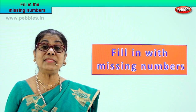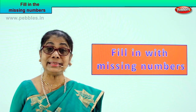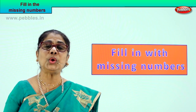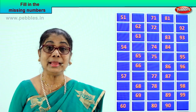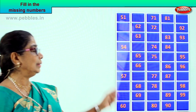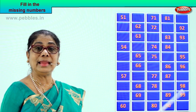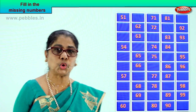Hi children, we have learned numbers from 51 to 100. Shall we do an exercise? You know all the numbers. Now what we are going to do — on the board some numbers are missing. We will count slowly and fill it up. Shall we do that? It's a very interesting exercise. Look, there is a box with a few numbers starting from 51 and it should end at 99. The missing numbers must come here. Shall we begin?